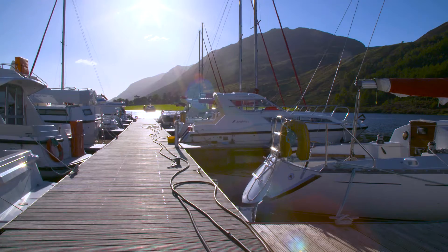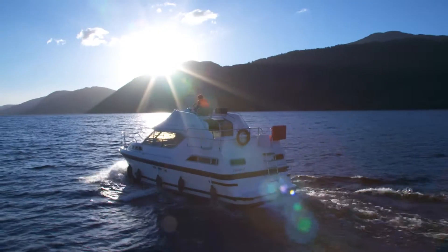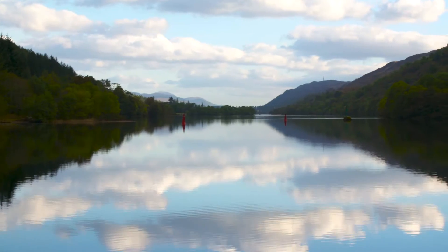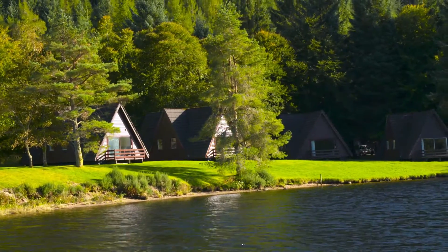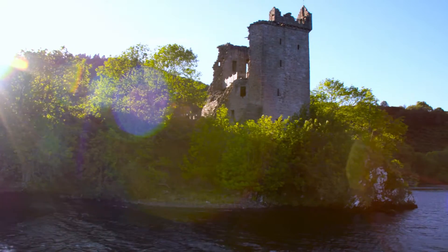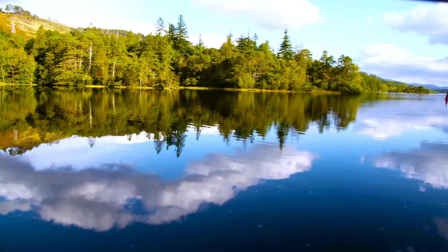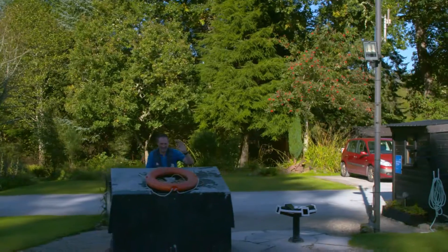Welcome to your holiday on the Caledonian Canal, surely one of the world's most beautiful inland waterways. Your trip through the Great Glen will take you through one of the most memorable and enjoyable experiences you will ever have. The beautiful scenery, the fascinating history and the friendly locals will see to that.